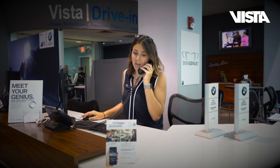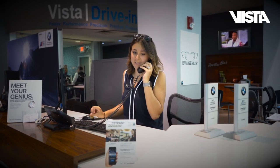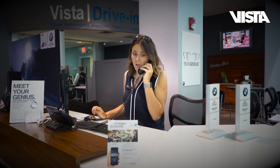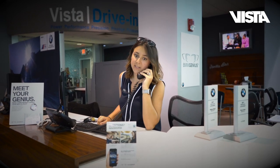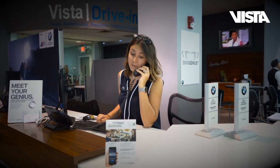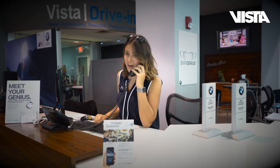Jerry the genius, how can I help you? You have a 2019 three series — I can help you with that. Adjusting the clock? I'm gonna give you step-by-step instructions and also send you a link to the video. Can you just confirm your email for me? All right, I'll send that right over. Have a great day!